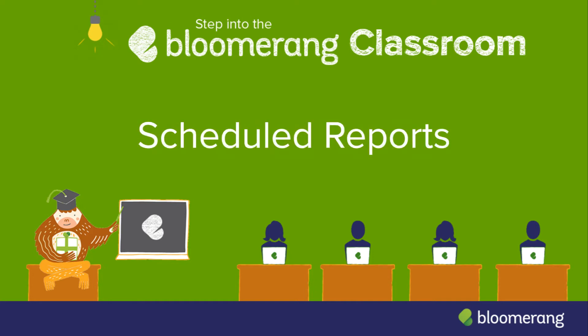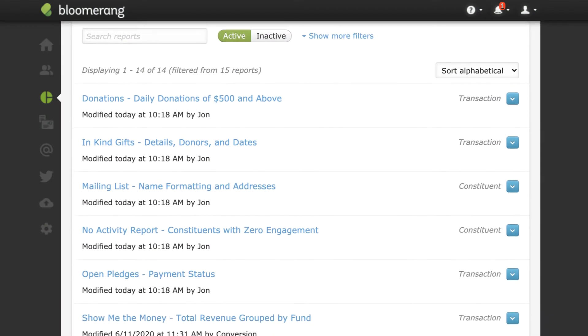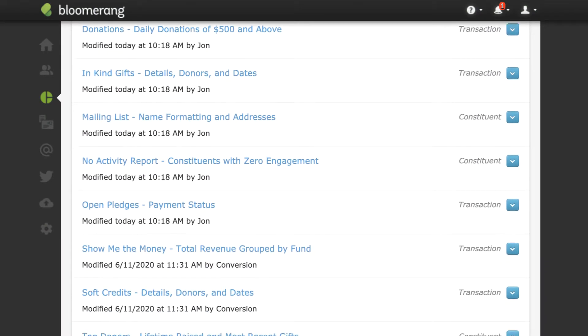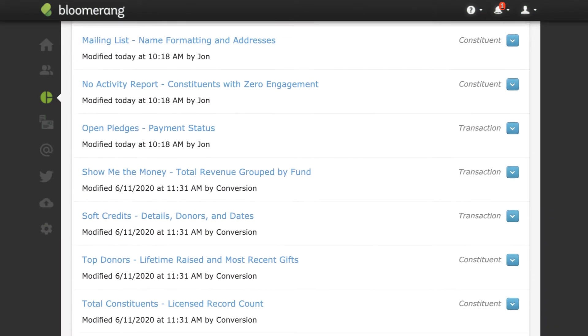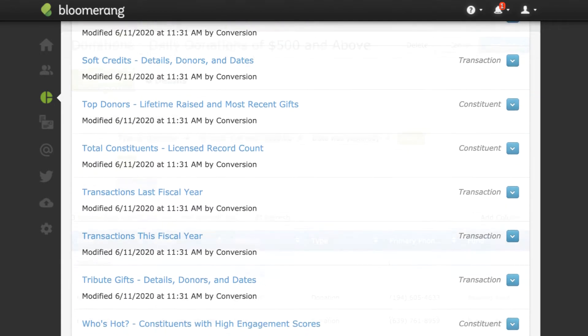Scheduled Reports. Schedule fundraising and constituent updates to be sent directly to your inbox. If you have reports that do not require filter updates every time you run them, but do require you to view or share them on a regular basis, scheduled reports allow you to send these reports automatically.